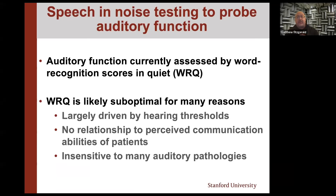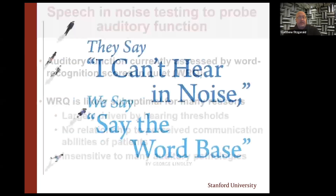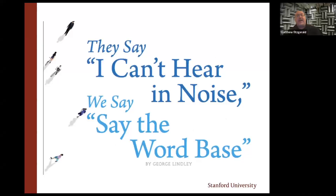Testing in quiet is suboptimal for many reasons. First, performance is largely driven by hearing thresholds — if I know your audiogram, I can pretty much predict exactly what your speech understanding scores in quiet are going to look like. More importantly, there's no relationship between that and how people feel like they function in the day-to-day world. And I would argue it's actually insensitive to many auditory pathologies. Patients come in and say they can't hear in noise, and we put them in a quiet sound-treated room and say, 'say the word base.' There's a massive disconnect between the patient's stated problem and current clinical practice.